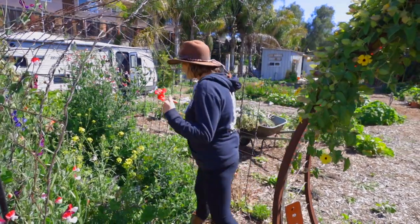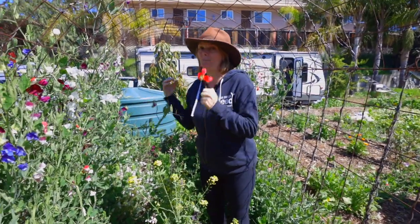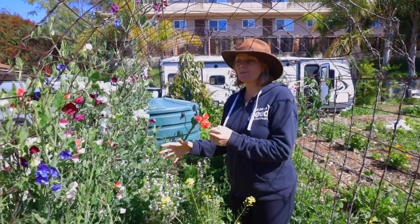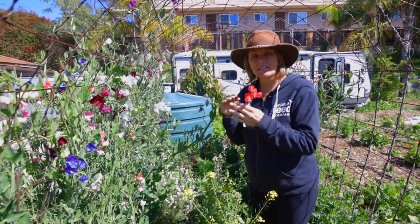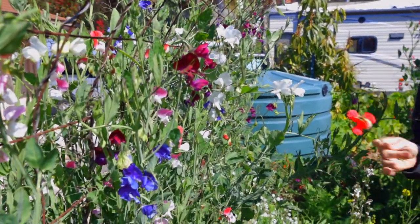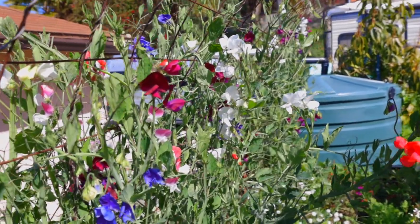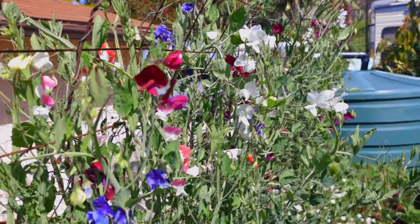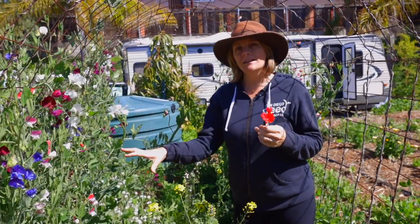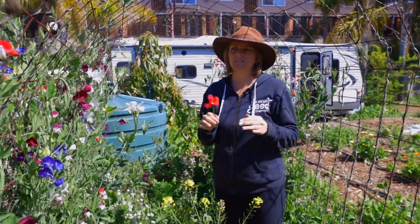This is one of my pride and joys — my sweet pea trellis. These are blooming and it's March. What happens a lot of times is people see them blooming, get excited, and want to run out and get seeds. These were actually planted in October, so they're not a quick crop. This is specific to zone 9 and 10. You plant them in the fall, they get beautiful vegetative growth, then start to flower as the days get longer and the weather warms up. They'll bloom happily until probably the end of April. It's an incredible flower — you can cut a small vase, put it in your room, close the door, and your whole room will smell amazing.